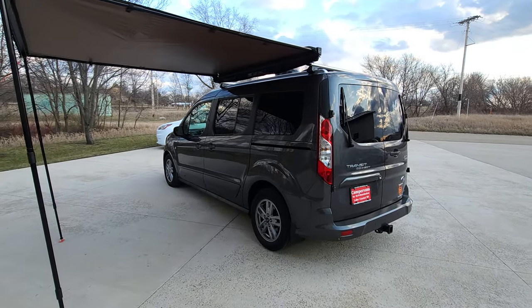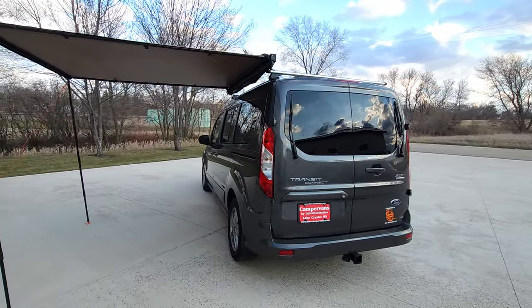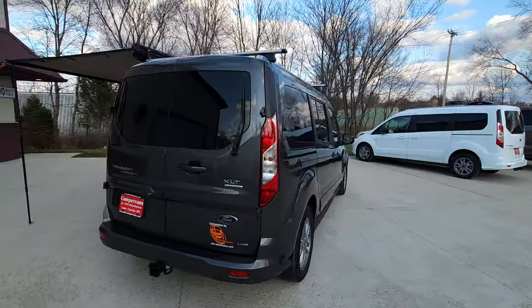Welcome back to DLM Camper Vans. Today we have a low mileage 2022 pre-owned Transit Connect with our Mini T conversion. On the roof you find solar, an antenna, and a Max Air fan.